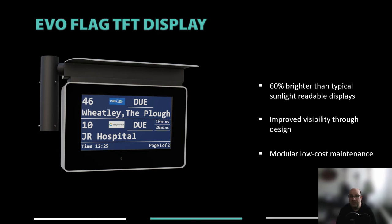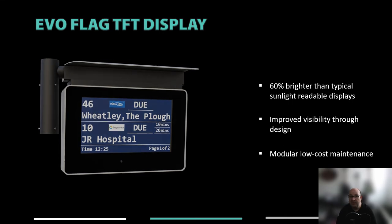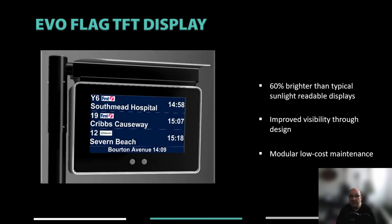Continuing on from the success of our shelter display product, we developed what we believe is the first, if not only, TFT flag display. With careful consideration of peak brightness at 1,600 nits, we identified a suitable TFT panel that could deliver a similar form factor to LED matrix flag displays while delivering improvements in power consumption. It was important to keep the width of the display as narrow as possible to provide benefits on narrow footways in rural locations where displays can get hit by large passing vehicles mounting the curb.